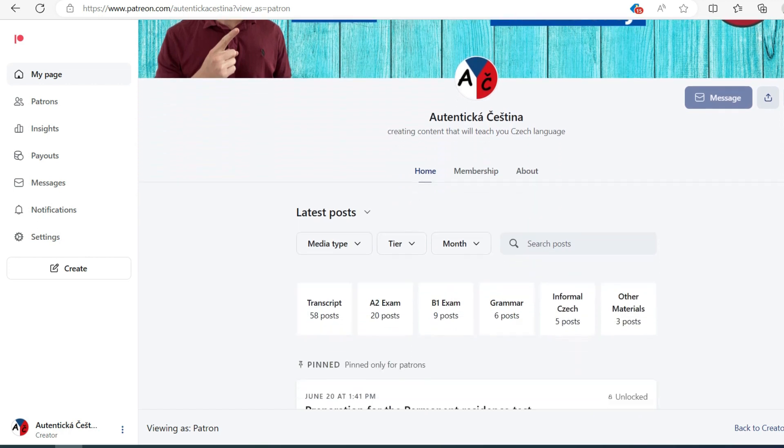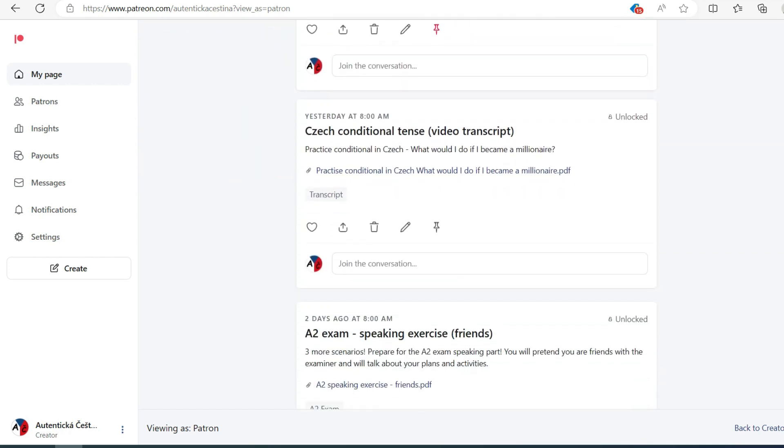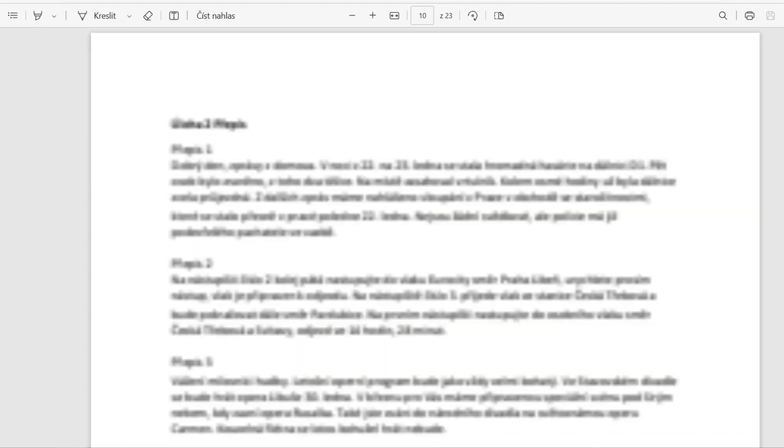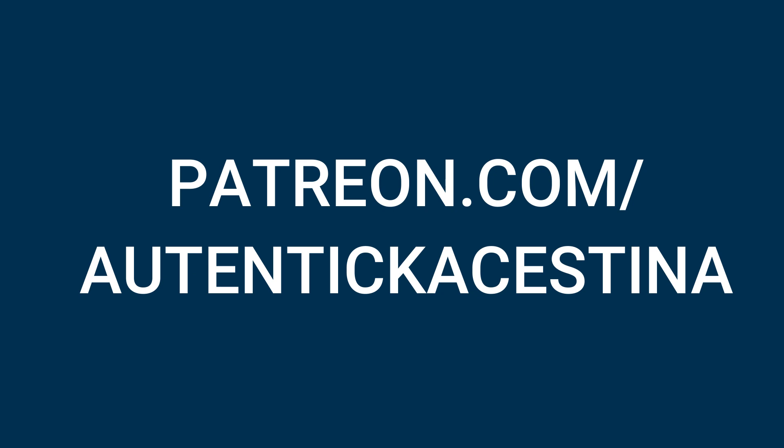Let's now see another example of a writing exercise for the A2 test. But before we look, let me say a few words about why to become a patron of Authentická Čeština. There are plenty of materials regarding the A2 exam which I don't publish here on YouTube — for example, a whole sample test with all parts: reading, listening, writing and speaking. I keep uploading materials on a regular basis, so if you are interested, go to patreon.com slash Authentická Čeština. The link is down below in the description.